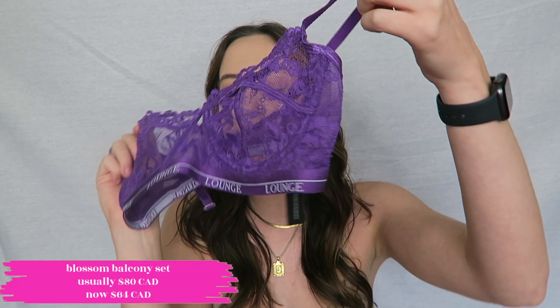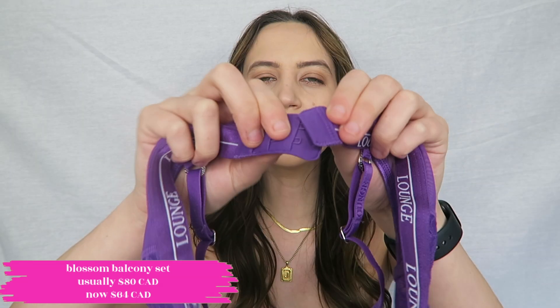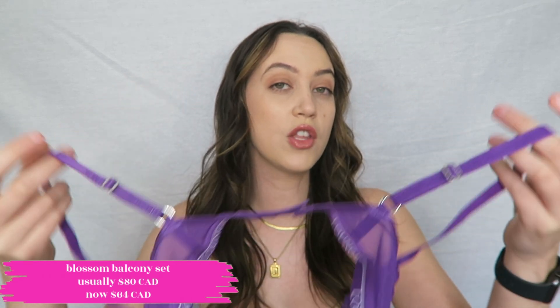I haven't worn this out yet — it still has a tag on it — but I've worn it around the house and it is so comfortable. I really do feel like I found the perfect fit thanks to Lounge. I don't have anything digging in anywhere and my boobs truly fill out the cups perfectly. I actually never knew you're supposed to wear your bra on the loosest hook until very recently — the idea is that as the band stretches out you can slowly move toward the other hooks. I haven't found much stretching with my Lounge bras, but knowing that helps me understand the sizing better.